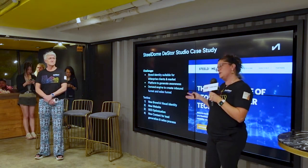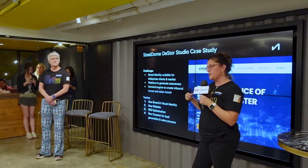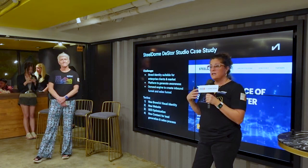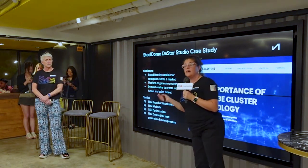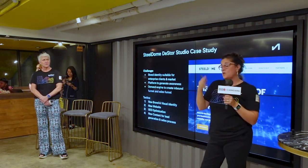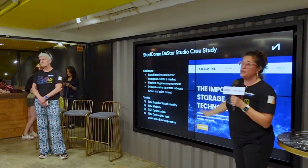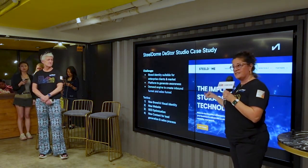The other use case is for the D-Store Studio side of the house. When I said we make enterprise tenable for Web3, a lot of the businesses and storage providers and service providers we work with really aren't ready to compete in the enterprise market. Steel Dome came to us — they're bridging between the Web3 and corporate Web2 space and needed a brand that works for both audiences. So we helped them rebrand, created a new SEO-optimized website, created new campaigns, and started driving leads. This is an example of the D-Store Studio.